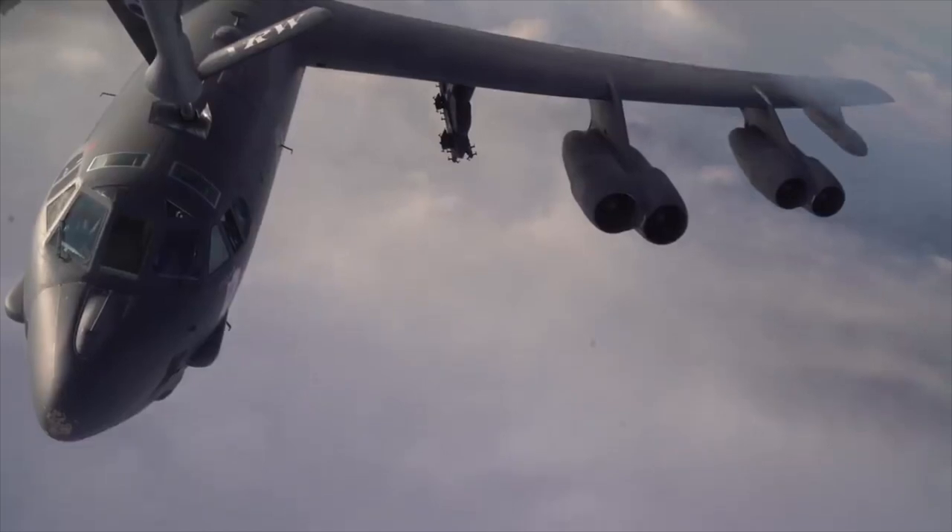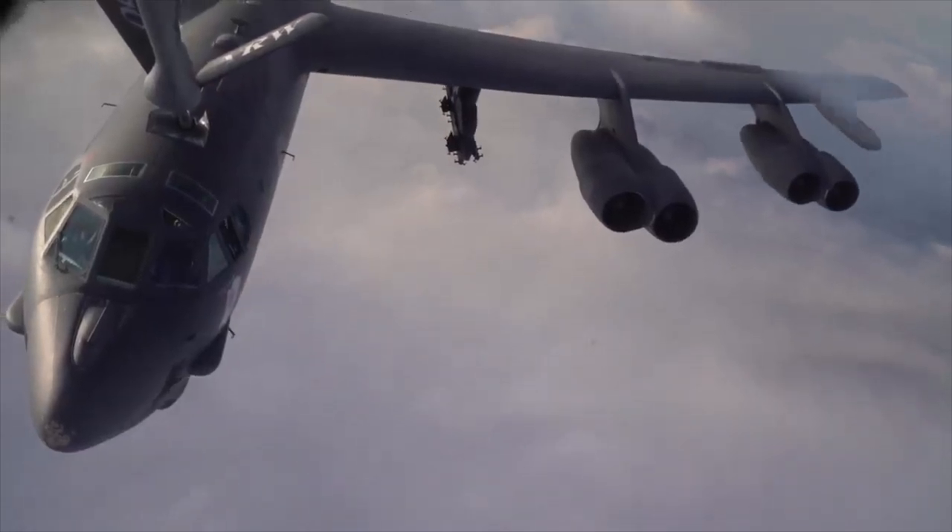Despite the fact that this bomber was actually designed in the 50s, it's actually outlasted many of the modern bombers designed today. And it's actually a little known urban legend that this aircraft was designed over the course of just one day in a hotel room in Dayton, Ohio, by a team of Boeing engineers.